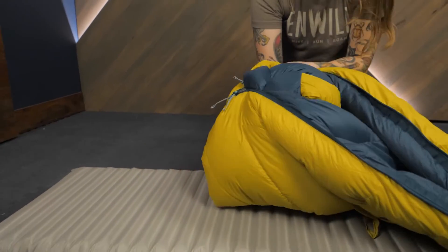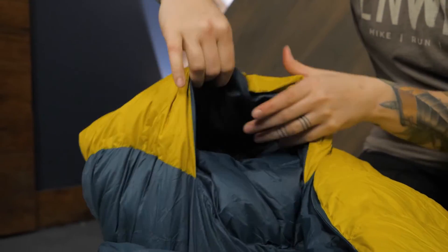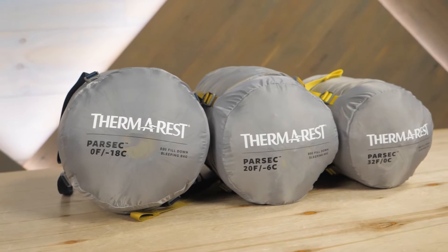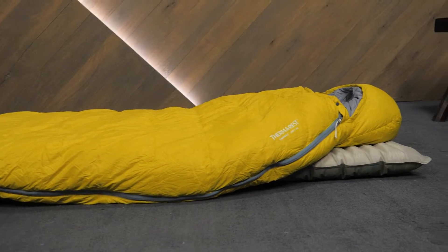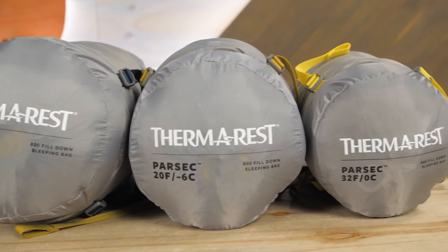A handy pocket in the toe box provides a place to utilize a foot warmer for additional heat on really cold nights. The Parsec bags are offered in zero, 20, and 32 degree temperature ratings so you can select the best option for your adventures.